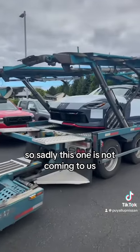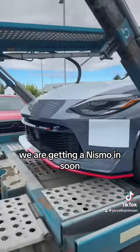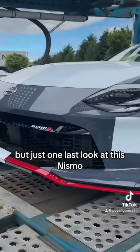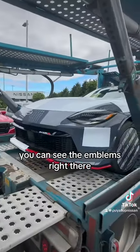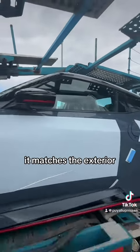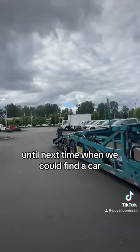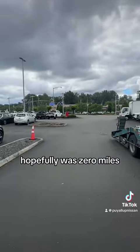Sadly this one is not coming to us — it's going to another Nissan store. We are getting a Nismo in soon, but just one last look at this Nismo. You can see the emblems right there walking around it. I'd love to see how many miles. Look at the interior — it matches the exterior. Till next time, when we can hopefully find a car with zero miles.